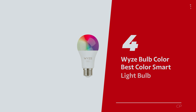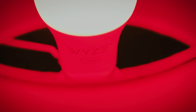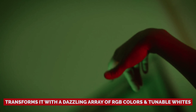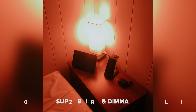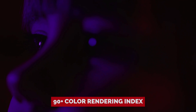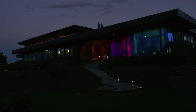Number 4: Wyze Bulb Color — our pick for best color smart light bulb. If you're on the hunt for a smart bulb that adds a splash of personality to your space, meet the Wyze Bulb Color. This A19 light bulb doesn't just light up a room — it transforms it with a dazzling array of RGB colors and tunable whites. Sure, it's super bright and dimmable, making it an ideal choice for color aficionados. And while it plays well with Alexa and Google Assistant, it won't be joining Apple HomeKit or Matter anytime soon. Sorry, Apple fans. With a 90-plus color rendering index, the Wyze Bulb Color shines, literally, in delivering vibrant hues that outshine the competition.